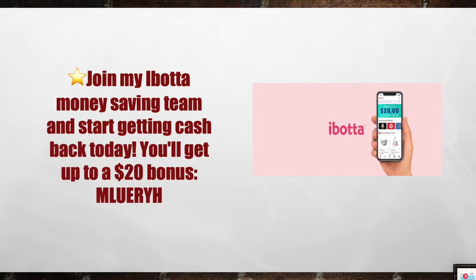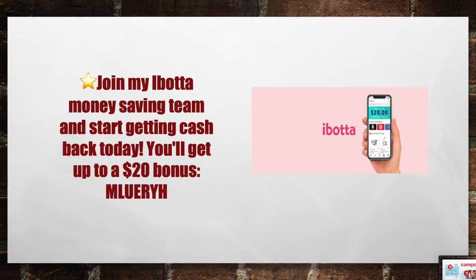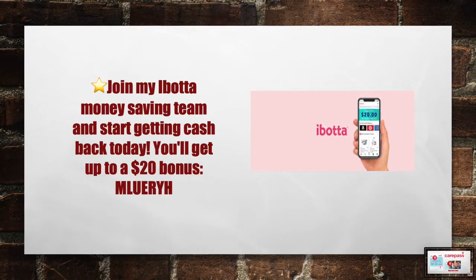Next, join my Ibotta money making team and start getting cash back today. You'll get up to $20 in bonuses when you download the Ibotta app with my referral link, M-L-U-E-R-Y-H.